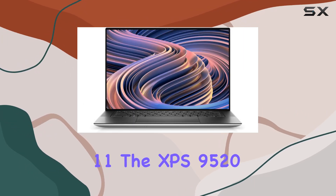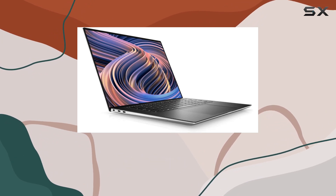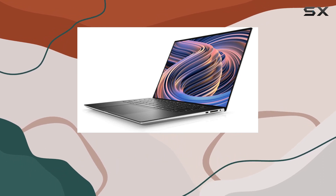Running on Windows 11, the XPS 9520 brings the latest in operating systems. And for those who prefer Windows 10, a hassle-free downgrade is just a download away from Microsoft's website.